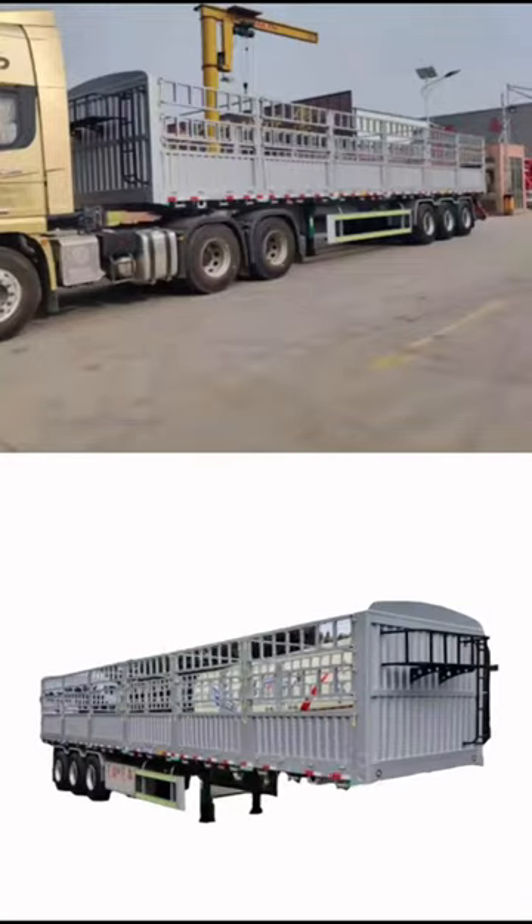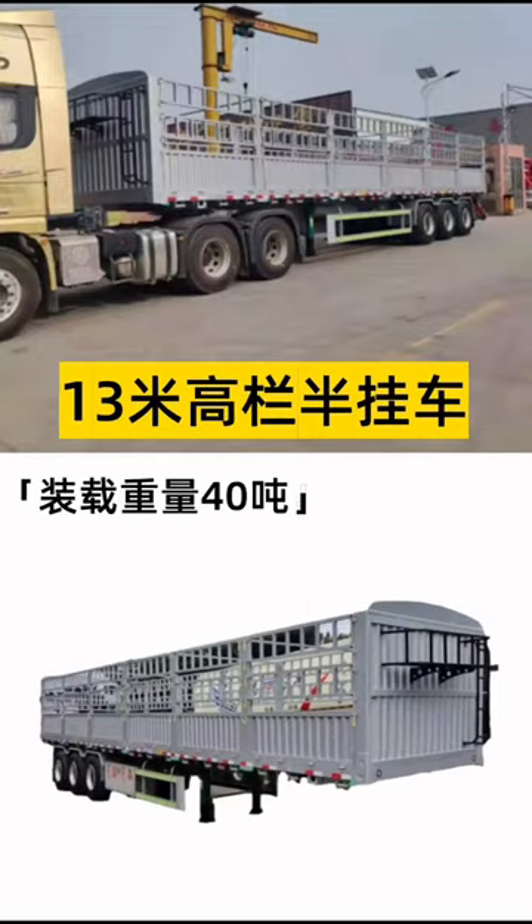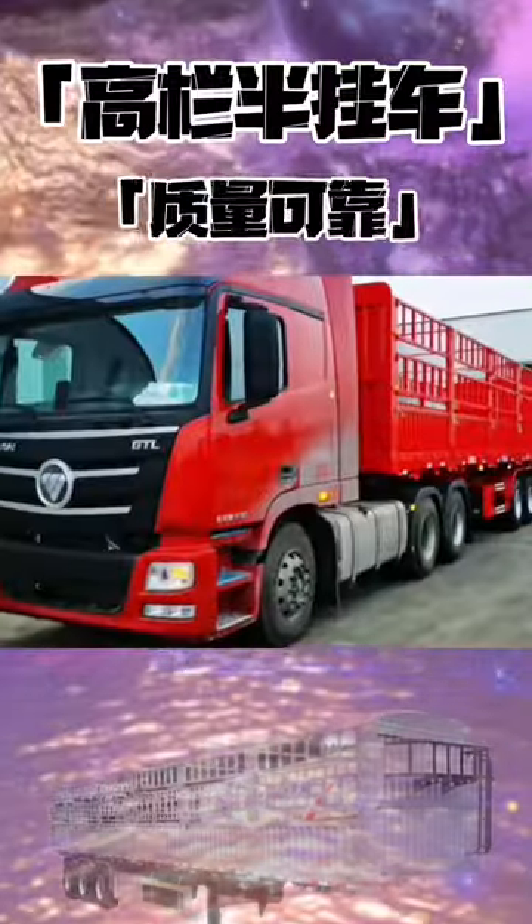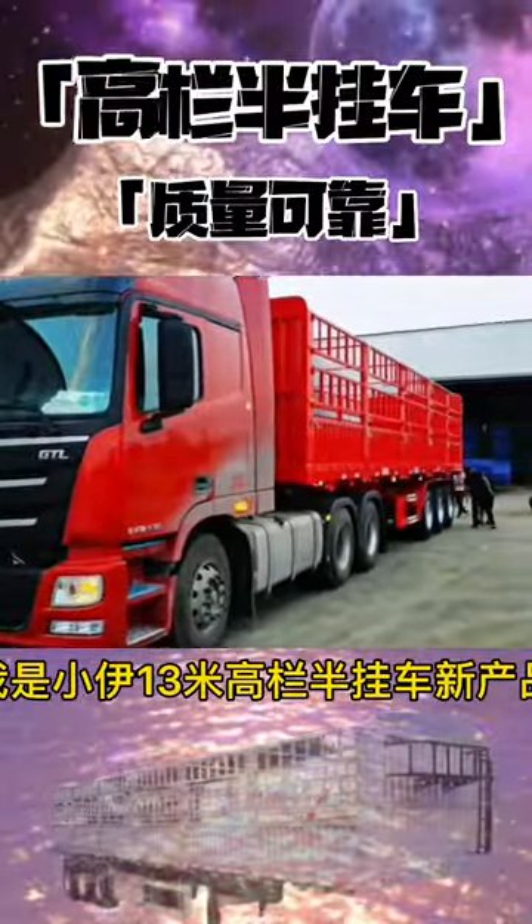The 13-meter-tall South Semi-Widow car weighs 40 tons, configured with 12 tires. How useful is the GAO NAN Semi-Widow car?